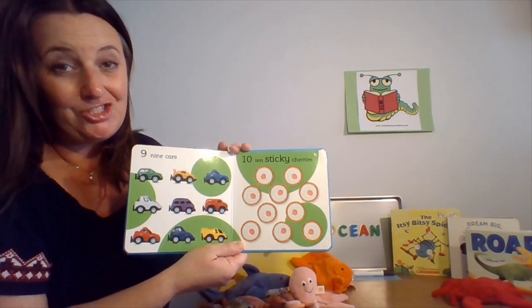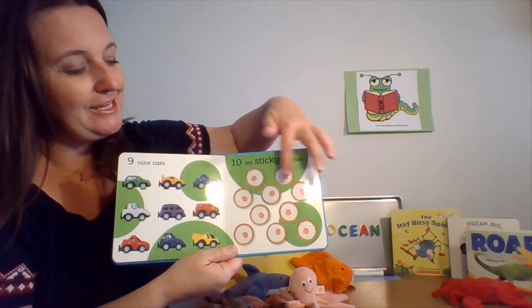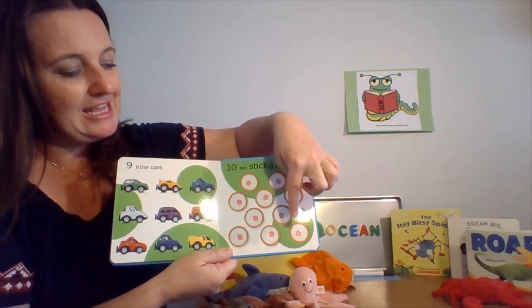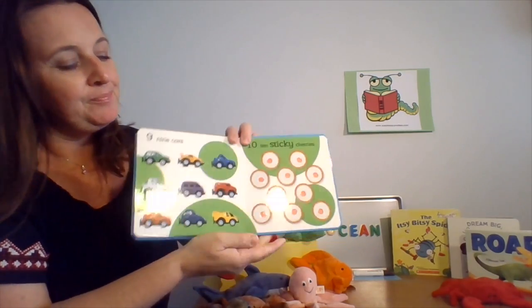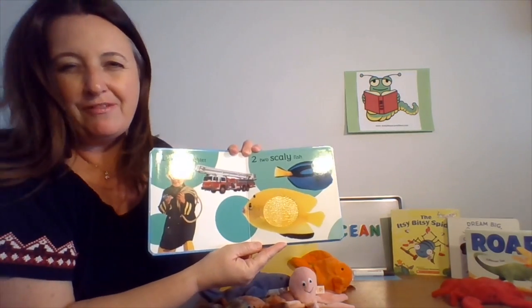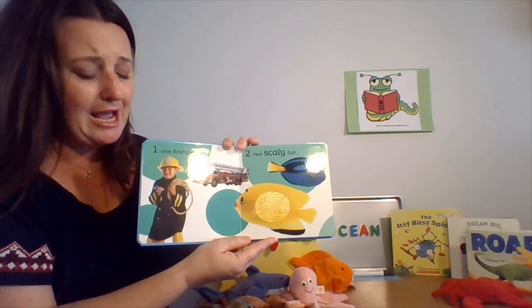Ready to count ten sticky cherries? One, two, three, four, five, six, seven, eight, nine, ten. So let's go back. Some of these items that we counted we could find in the ocean — they live in the ocean or they're near an ocean, and some are not.